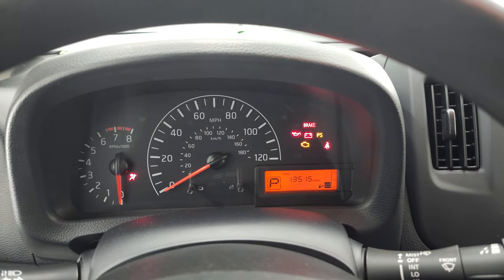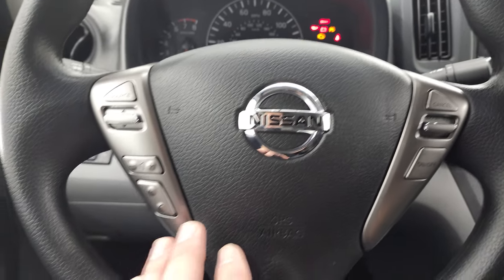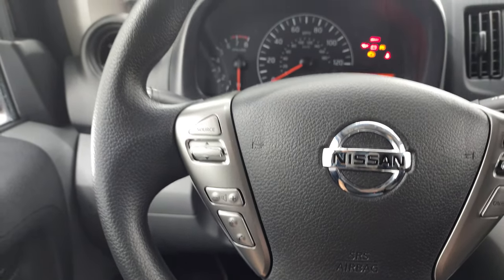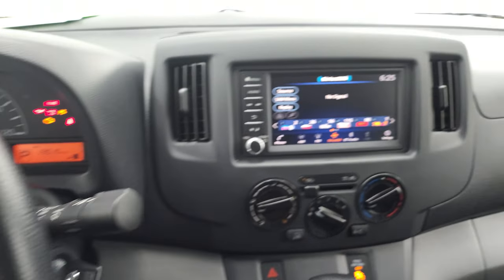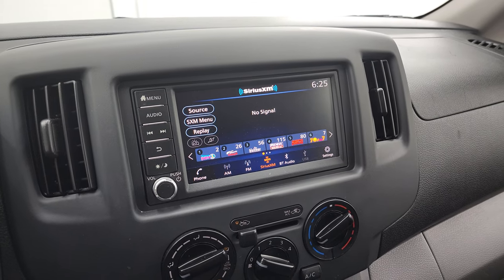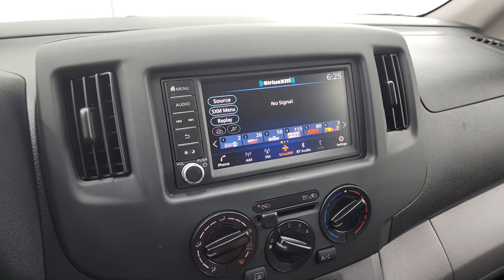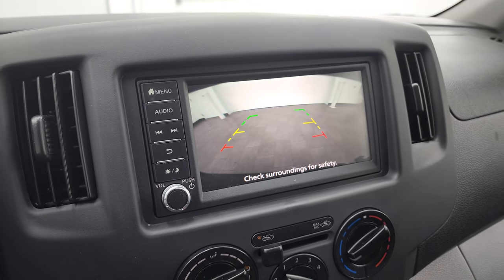You can see that this one has 13,515 miles. The instrument cluster is very nice and clean. This one does have Bluetooth and audio controls on the left, and cruise controls on the right. It comes with this really nice touchscreen radio — you do get AM, FM, and Sirius XM radio capabilities, as well as Bluetooth. And this is where your backup camera shows up, and you can see that is working nicely as well.